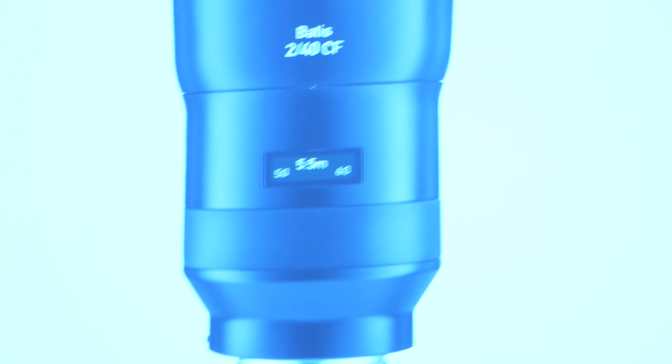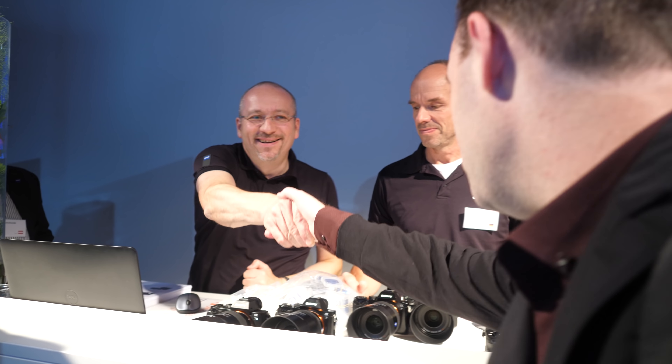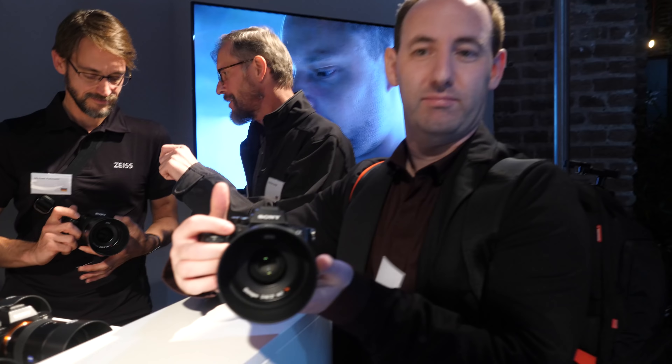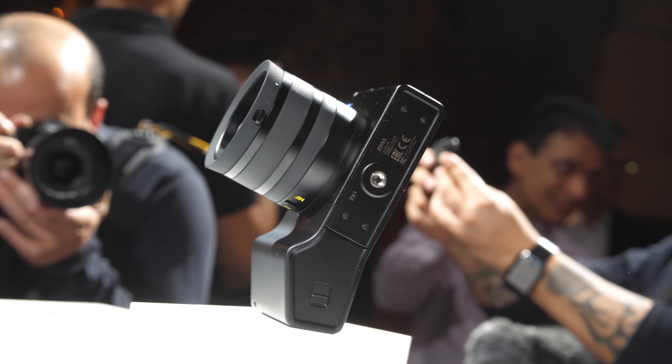During the main event, Zeiss introduced the new 40mm Batis lens, which we had a chance to play with later on, as well as say hello to some old friends. This was followed by the company's main announcement of the evening: the ZX-1, a full-frame compact camera which is a completely new concept in the industry.